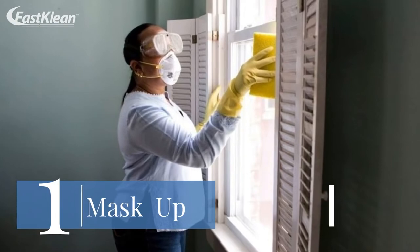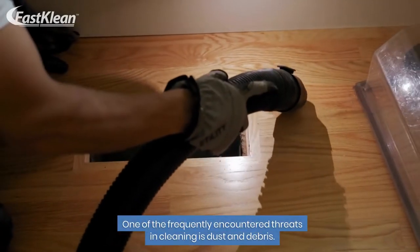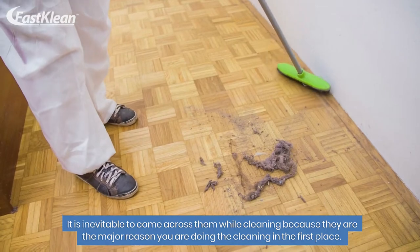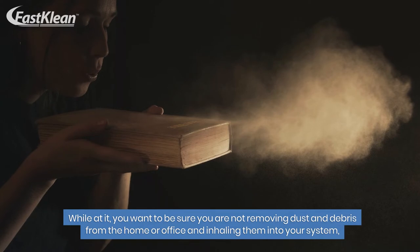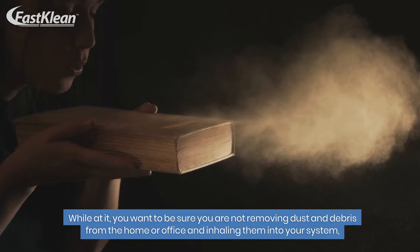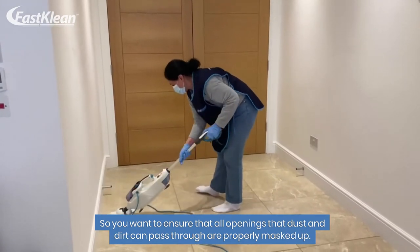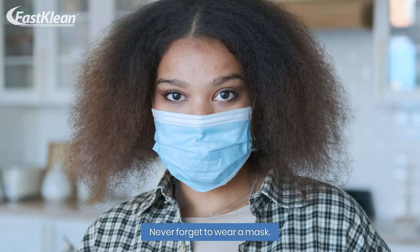Number 1: Mask Up. One of the frequently encountered threats in cleaning is dust and debris. It is inevitable to come across them while cleaning because they are the major reason you are doing the cleaning in the first place. You want to be sure you are not removing dust and debris from the home or office and inhaling them into your system, as this is a very fast way to get infected. Ensure that all openings that dust and dirt can pass through are properly masked up. Never forget to wear a mask.